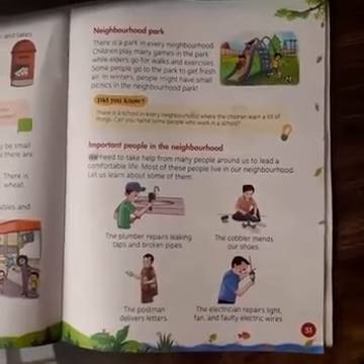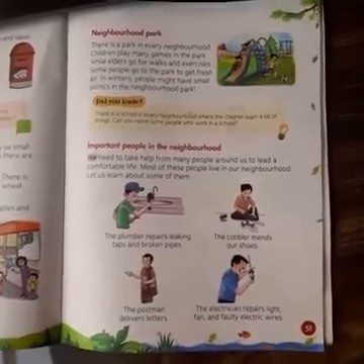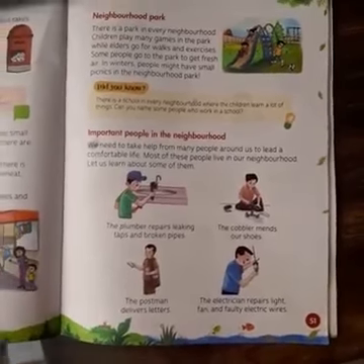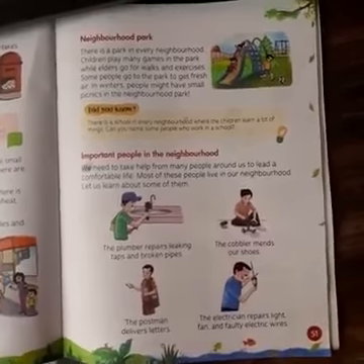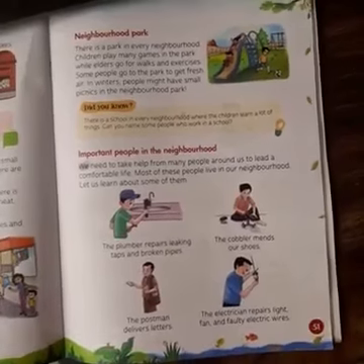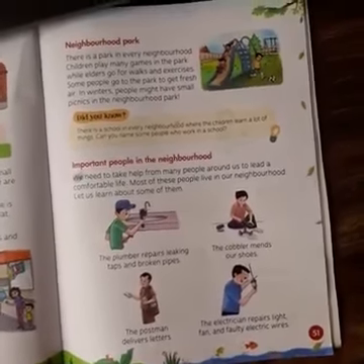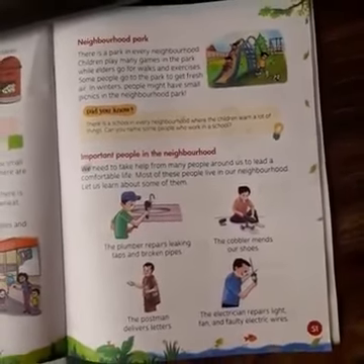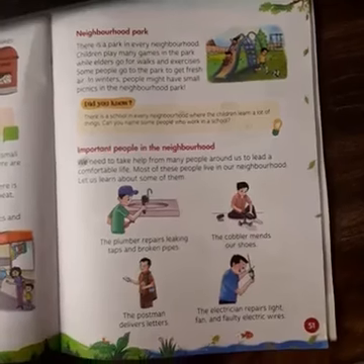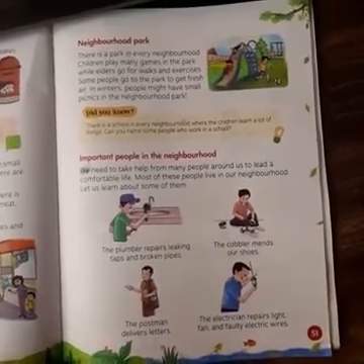Some people go to the park to get fresh air. When you go to the park early in the morning or in the evening, you get very good fresh air. In winters, people might have small picnics in the neighborhood park. When winters come and there is mild sunshine that we enjoy, we can go and have a picnic.